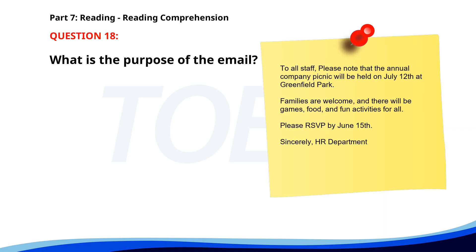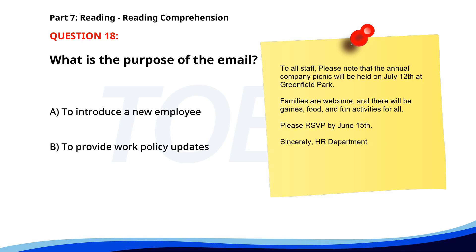Number eighteen. To all staff, please note that the annual company picnic will be held on July 12th at Greenfield Park. Families are welcome and there will be games, food, and fun activities for all. Please RSVP by June 15th. Sincerely, HR Department. What is the purpose of the email? A. To introduce a new employee. B. To provide work policy updates. C. To announce a company picnic. The correct answer is C. To announce a company picnic.